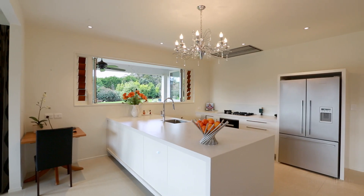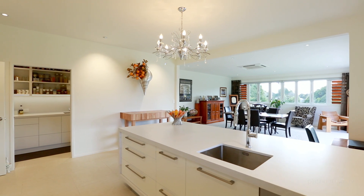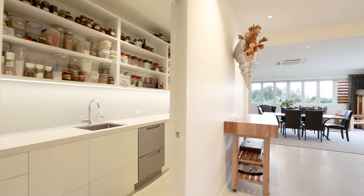Cedar shutters, quality drapes and travertine porcelain tiles throughout, along with a superbly equipped open-plan kitchen, complete with Miele appliances and butler's pantry.